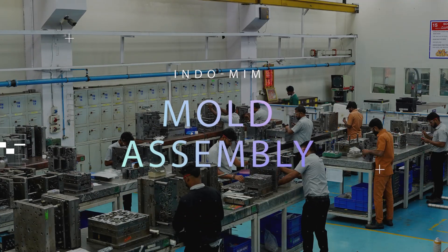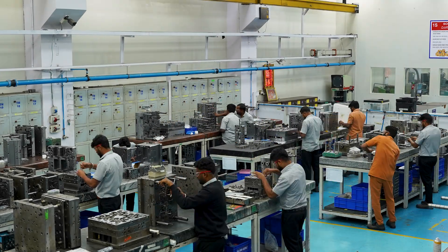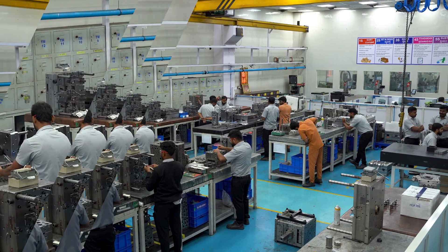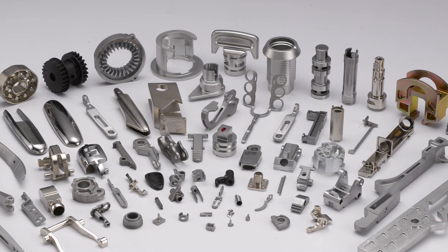In the mold assembly area, each component comes together seamlessly, transforming into the final product. At INDO MIM, we adhere to world standards, ensuring excellence in manufacturing. With us, complexity is always simplified.